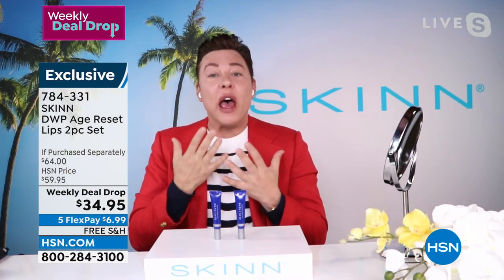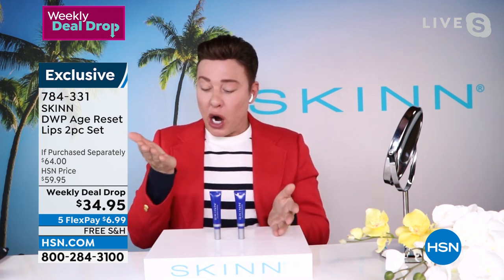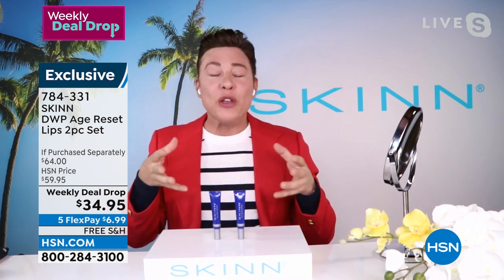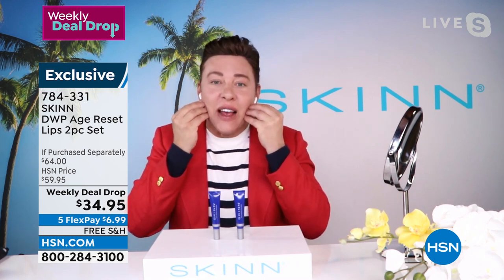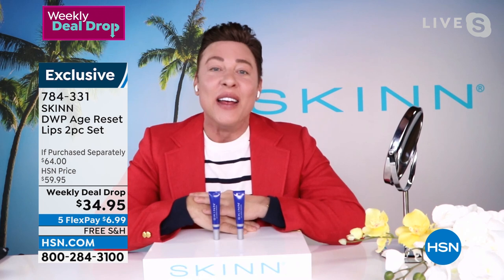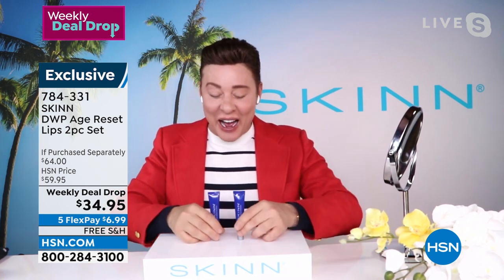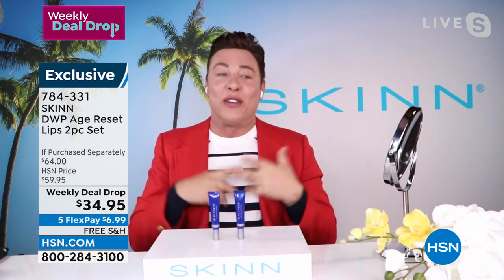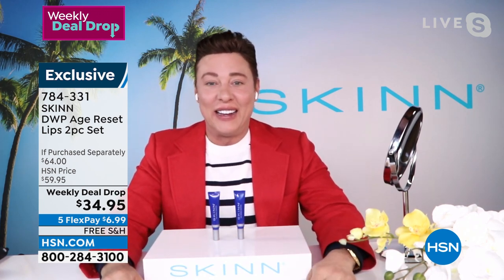As we start to age, you have drier lips and you start to see them thin, wrinkle, and lose volume. Your options have been a balm or temporary things that sting, but you've never really had a lip serum. Like we use serums for our face, this is a serum for the lips — for anti-aging under the age reset. You are getting a serum, a lip balm, and a lip treatment. Your lips don't need anything else if you don't want to.